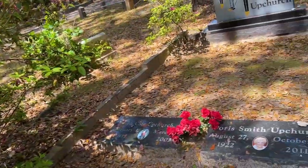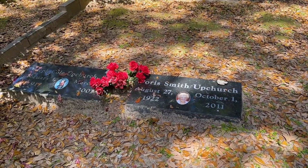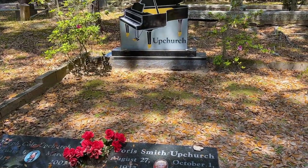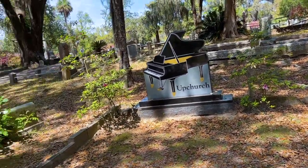This is not what I was looking for yet, but it's pretty interesting — Doris Upchurch right here, she died in 2011. I'd say definitively from what I've seen so far, this is the most recent grave that I've found. I'm sure I've passed many others, but I just haven't seen them myself.